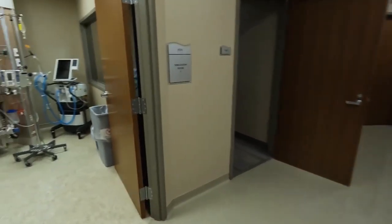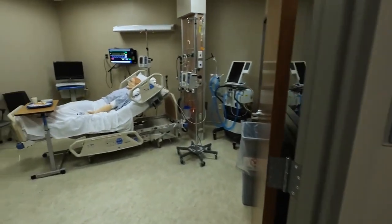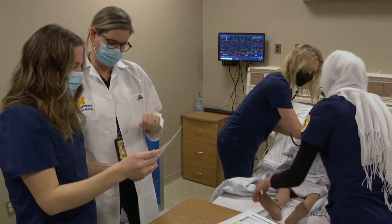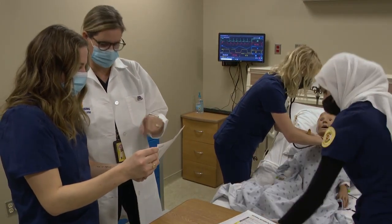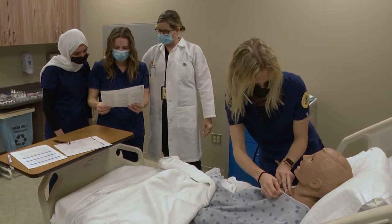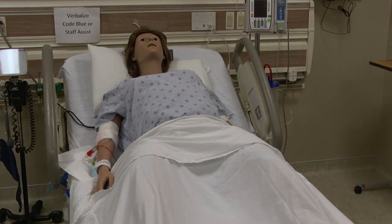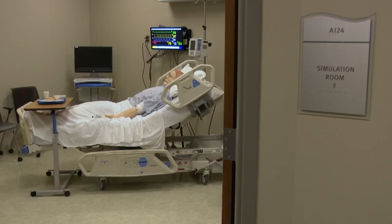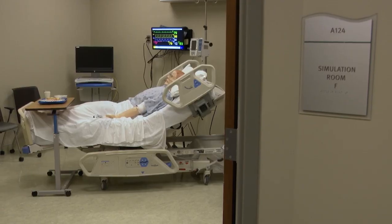Moving into the school's world-renowned simulation lab space, you will find six simulation rooms set up to emulate a variety of environments in which students are able to develop their assessment, critical thinking, and clinical reasoning skills while caring for patients in birthing, pediatrics, medical, surgical, ICU, and geriatric suites.